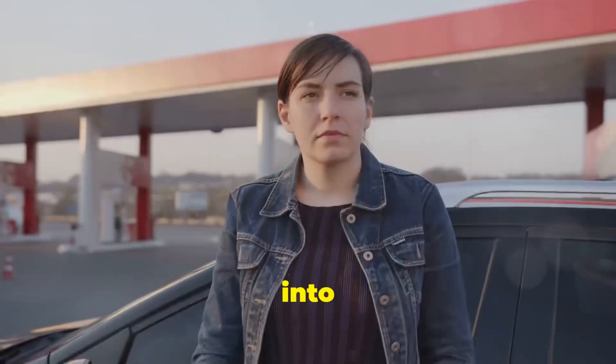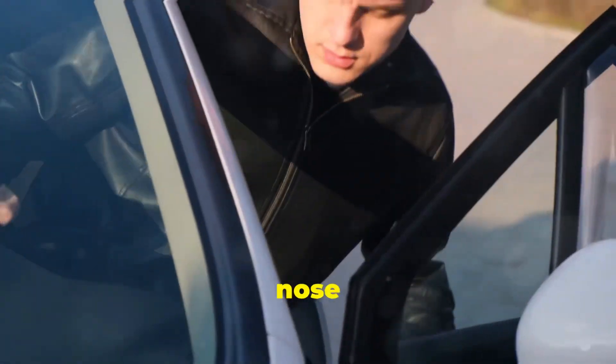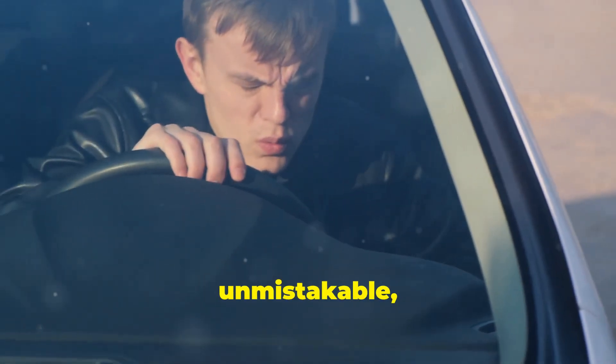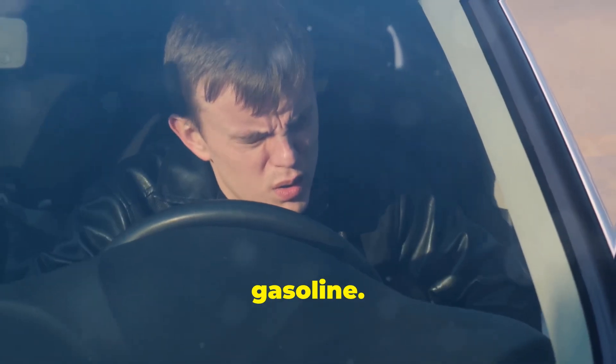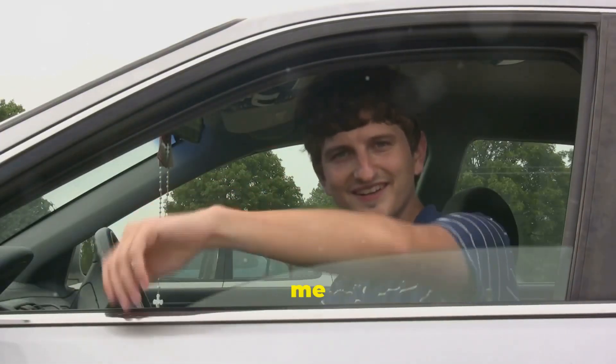Let's get right into it. You hop into your trusty machine, ready to hit the road, and BAM! Your nose gets assaulted by that unmistakable, pungent aroma of raw gasoline. It's not just some faint whiff you can ignore — it's like someone spilled a jerry can on your passenger seat. Now a lot of folks might just roll down the windows and hope for the best, but that's a big mistake. A huge one.